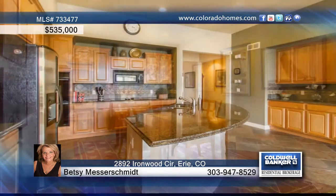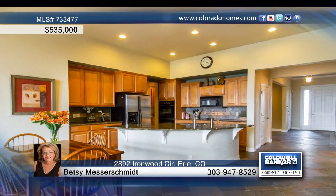You have to see this beautiful ranch-style home backing to the 7th Fairway. Marvel at spectacular mountain views to the south and west, plus loads of privacy with no neighbors on three sides.